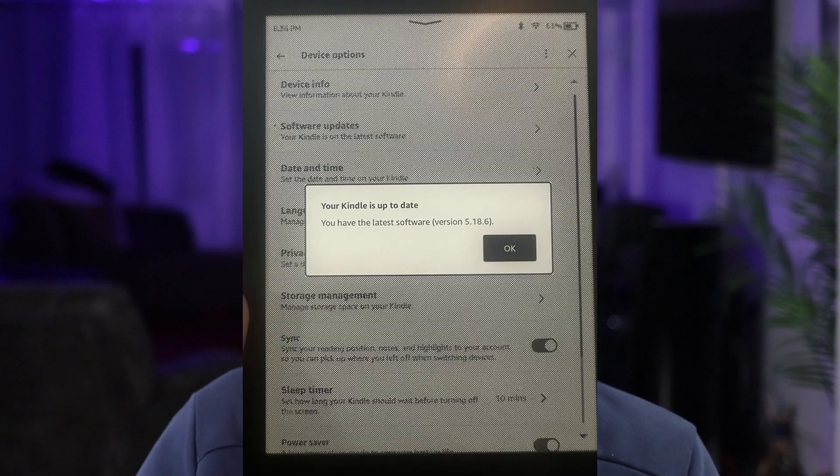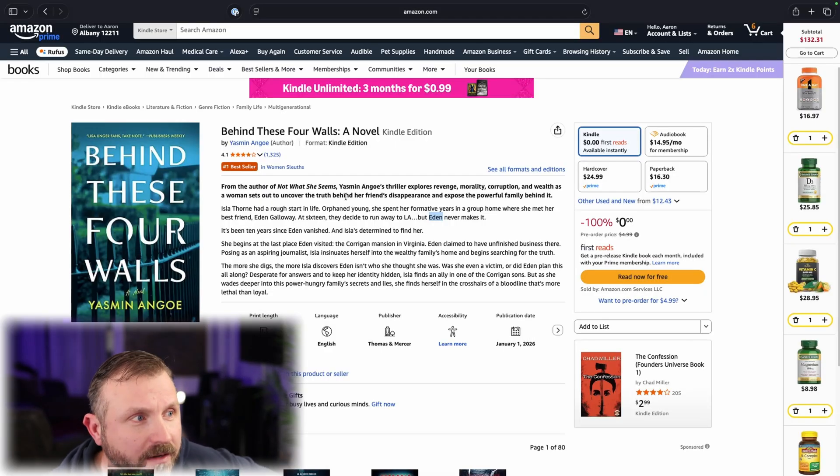We're on 5.18.6 and my Kindle is up to date. So I'm going to my Amazon Prime and I am looking at books. I did a filter on eBooks that were released just now. Like this one — publication date January 1st, 2026. Okay, this thing was just released.